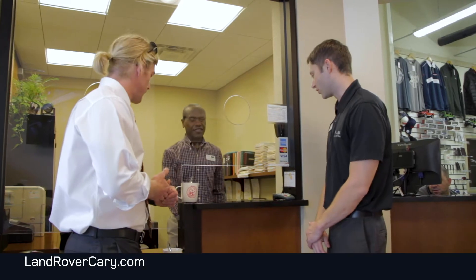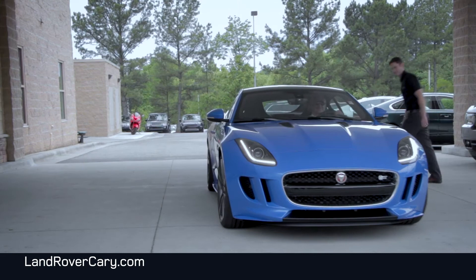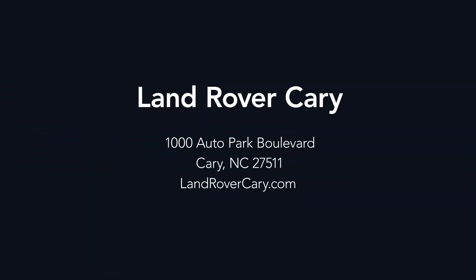With completion of your vehicle, your final step will take place with our cashier. Thank you for choosing Jaguar Land Rover Carry for all your service needs.